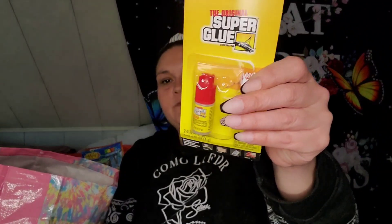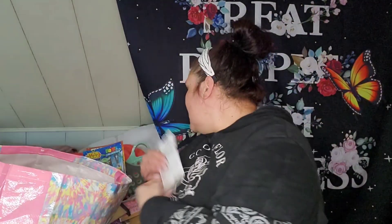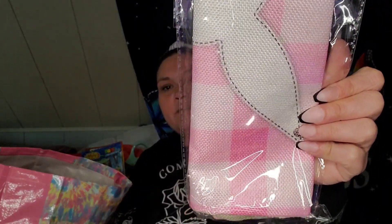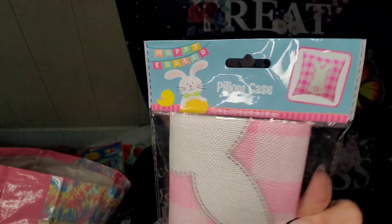I also picked up super glue, but I've already used one of them for my nails. I found these cute little pillowcases — I think I bought two. They only had the pink ones there. I've seen Amber from Amber's To-Do List show the pink and the blue, but I prefer the pink anyway.